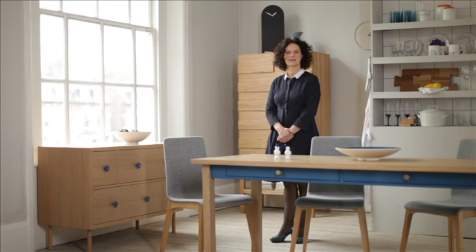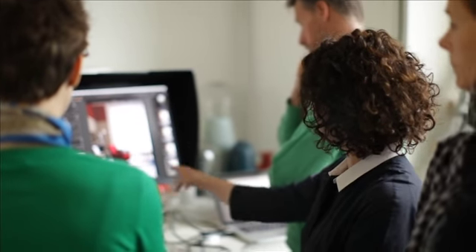My name's Jill Webb. I work closely with Terence Conran and I'm the project director on the Conran M&S project. This is our third collection. We started in autumn winter 2011 with a very small collection and since then we've grown.